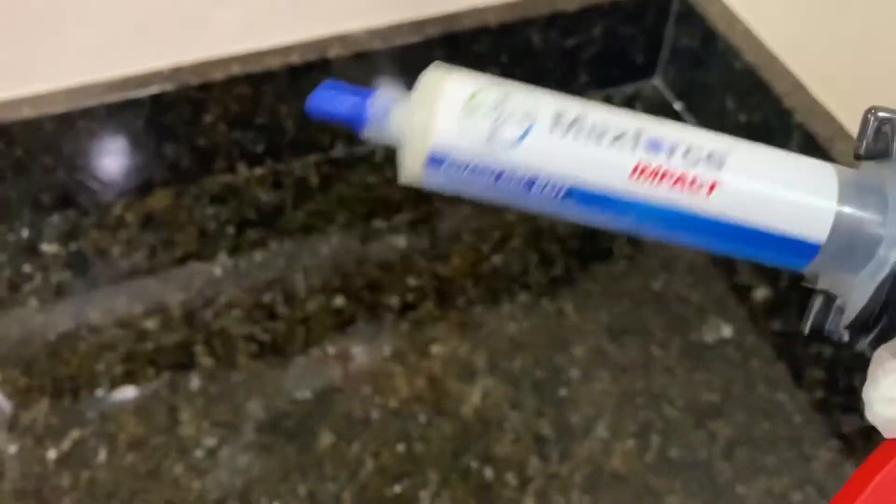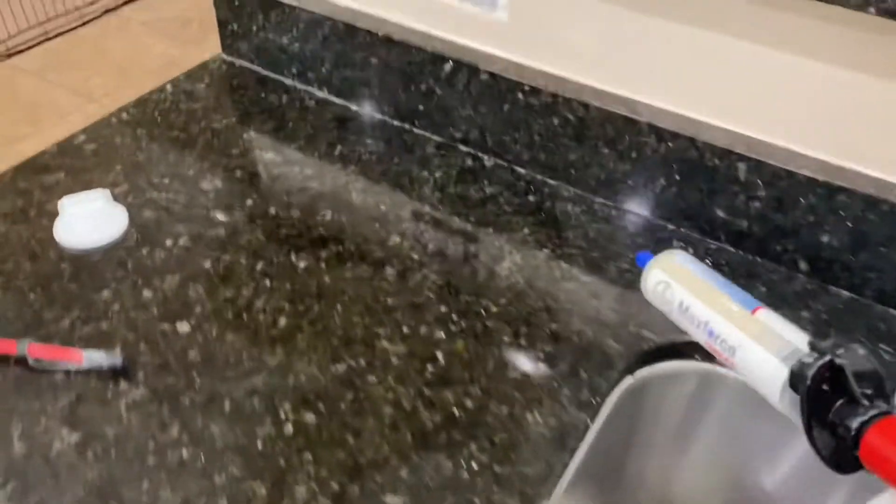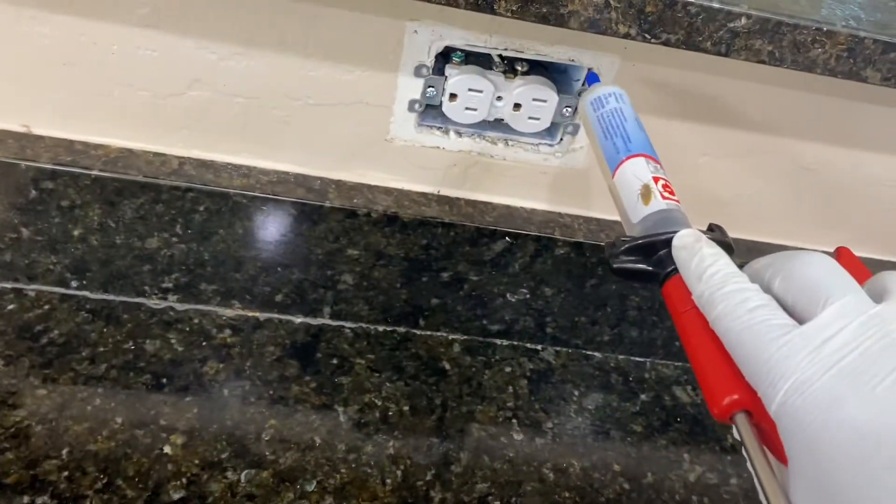Now that we've dusted, it's time to bait. We've got a bait gun here. What we're going to do is apply this bait in the areas where we saw roaches come out of. They actually came out of here.